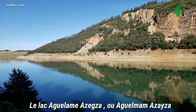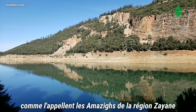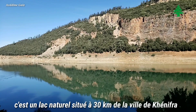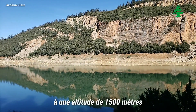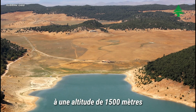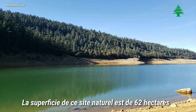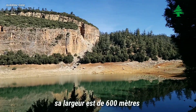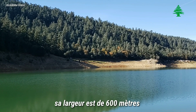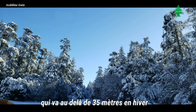Aguelmam Azigza, known in Amazigh as the lake of the Zayan people, is a natural area located 30 km from the city of Khenifra at an altitude of 1500 meters. The area of this lake is 62 hectares, approximately 1.5 km in length and 600 meters in width, with a depth reaching up to 16 meters and reportedly up to 35 meters in some parts.